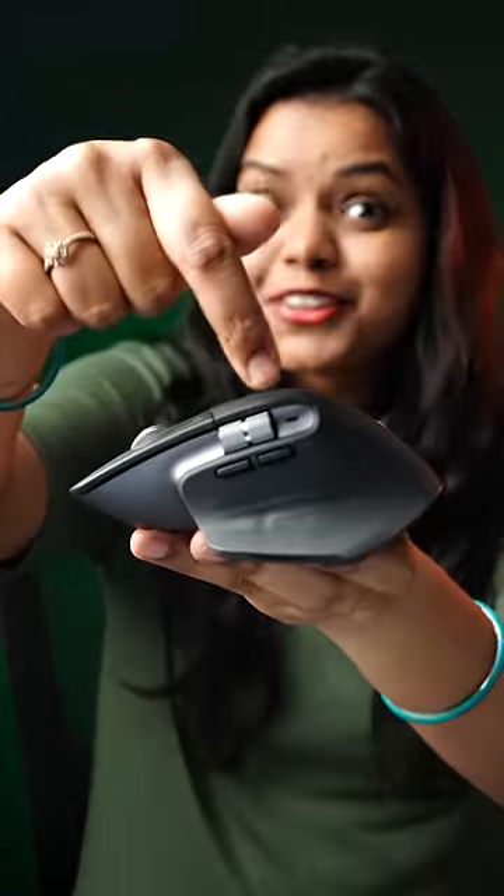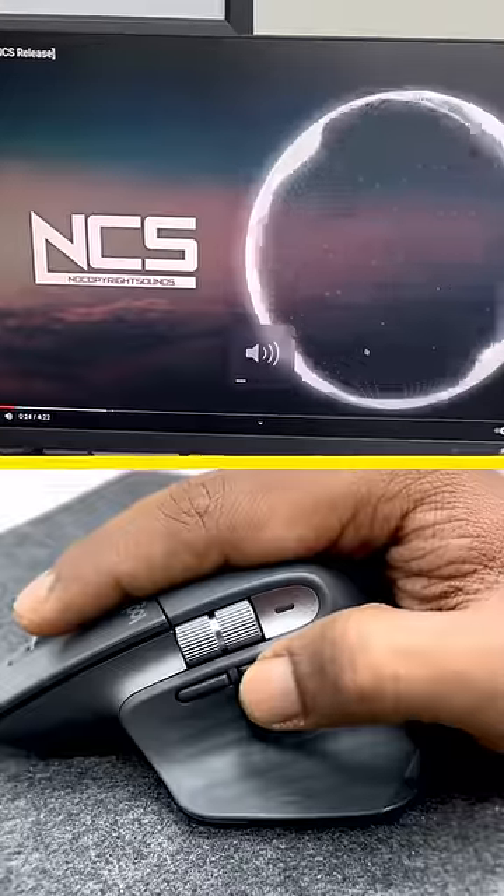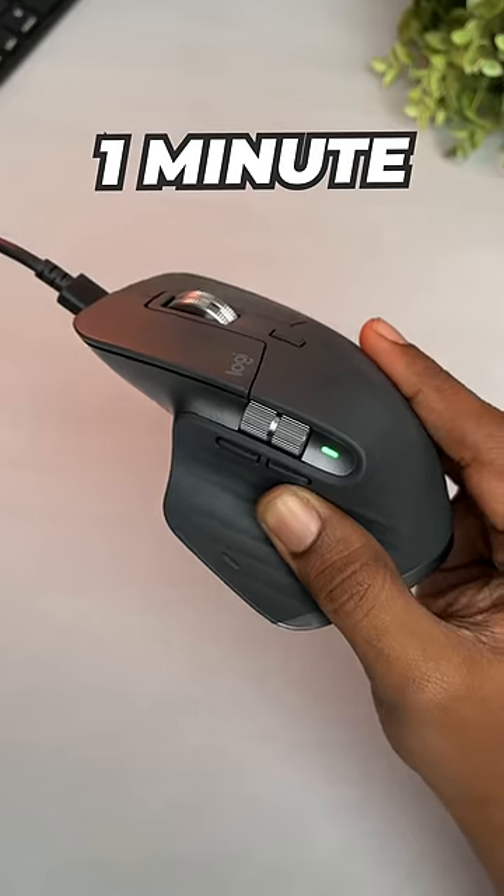This hidden button is easy to operate with multiple functions. And with just 1 minute of charge, you can start using it for 3 hours.